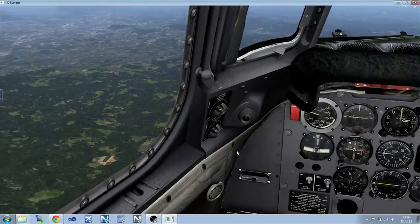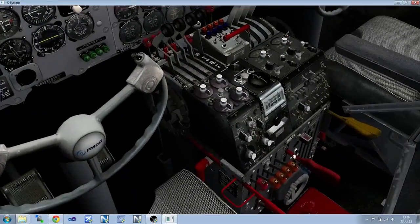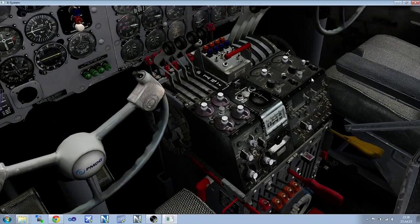Hi there folks, my name is NovaWing24 and welcome to the NovaWrap, your one stop location for all your simulation news from the week that was.